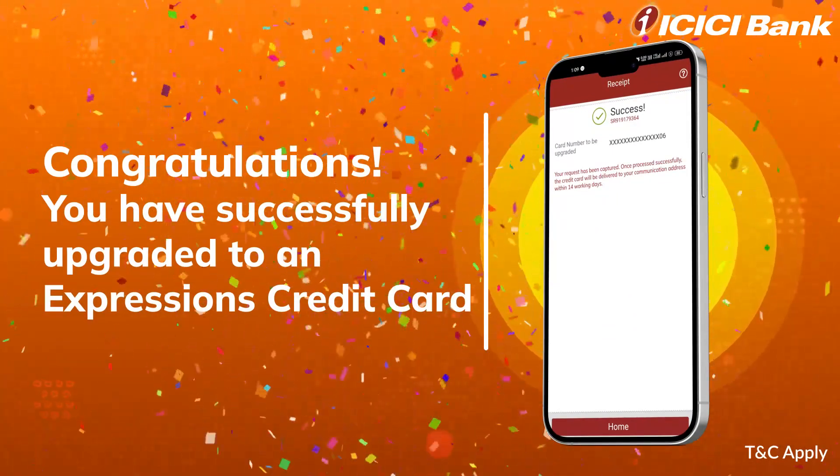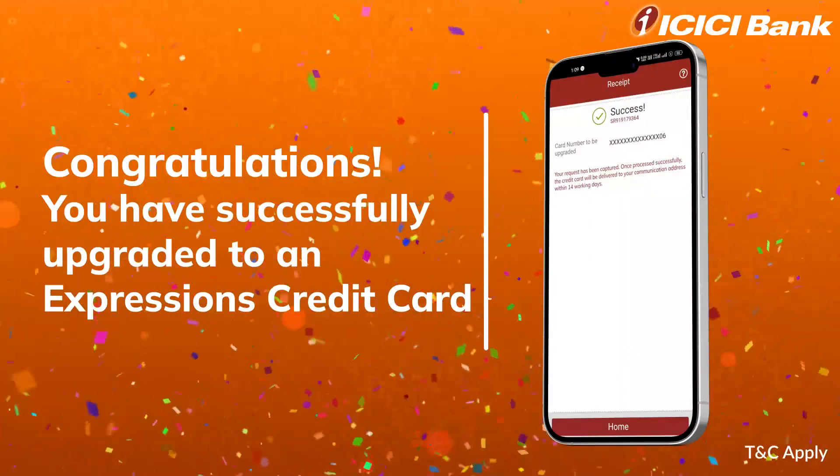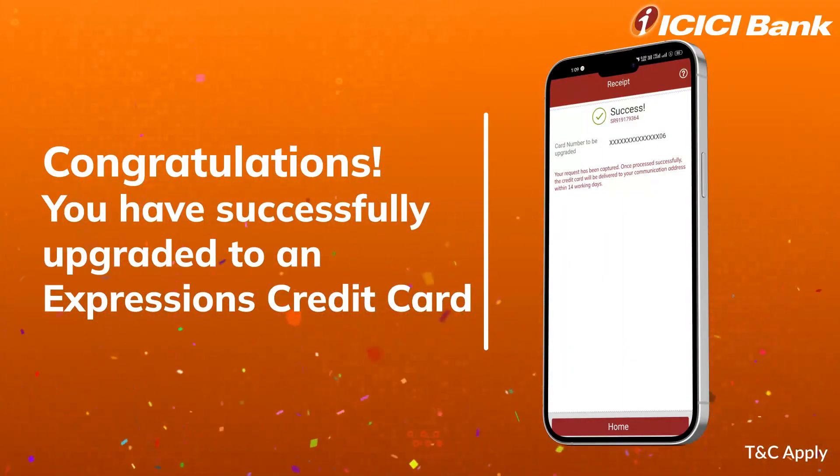Congratulations! You have successfully upgraded to an Expressions credit card. The card will be delivered at your communication address within 14 working days.